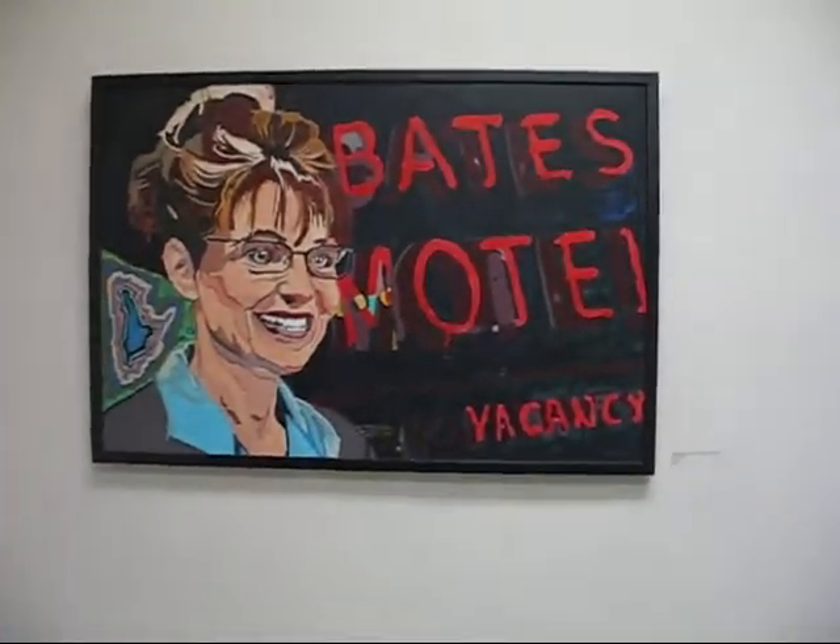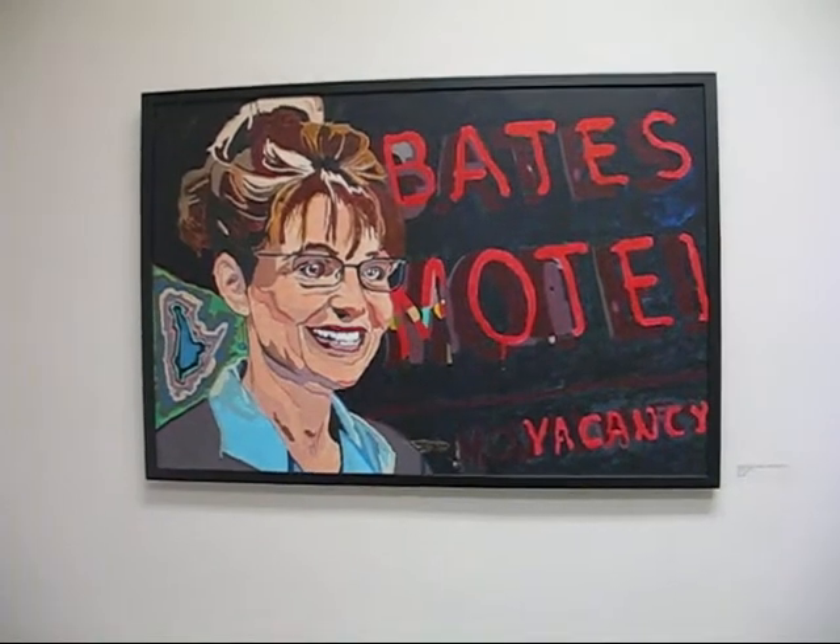And here we have Sarah Tellen in front of the Bates Motel. Ink.